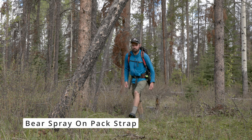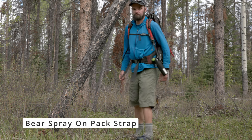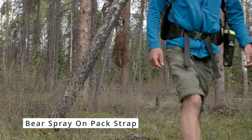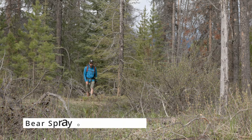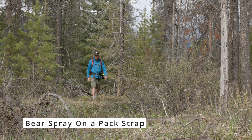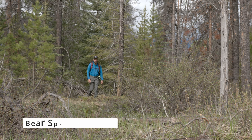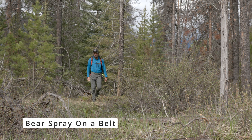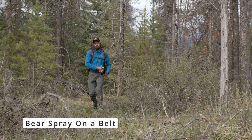Second, carrying bear spray on a pack strap. This can be a good method, and with a sturdy strap and carabiner, it keeps the spray close at hand. That being said, you do have to be mindful that if you take the pack off, the spray will go with it. While the pack is on, however, the spray is visible and easy to access. Lastly, carrying bear spray on a belt — this can be a great method that keeps your spray secure to your body, even with lots of moving and shaking around.